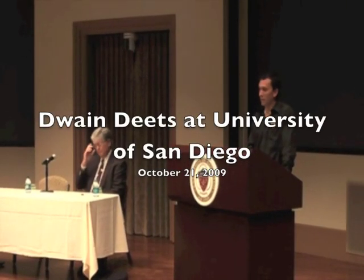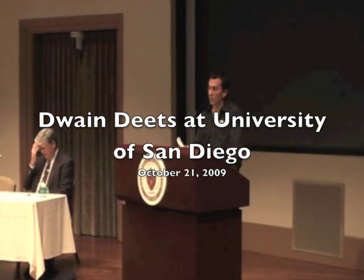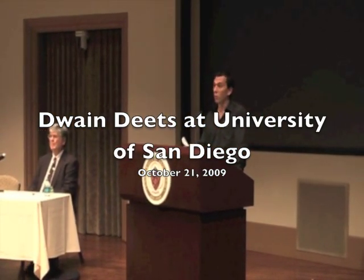Presentation from Dwayne Deats on the evidence of the controlled demolition of free-standing steel-framed skyscrapers on September 11, 2001 — the iconic Twin Towers and World Trade Center Building 7 — all of which collapsed completely to the ground and pulverized into dust on that day. Dwayne Deats is a retired NASA engineer and one of the leading members of Architects and Engineers for 9/11 Truth.